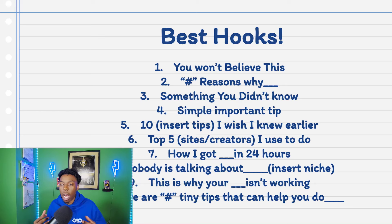Number five: 'Ten [insert tip] I wish I knew earlier.' For example, 'Here are 10 ways to clean your car that I wish I knew earlier.' Whenever you're listing something, that's going to involve more engagement. Number six: 'Top five sites or creators I used to do [blank]' — for example, 'Here are the top five websites I used to create my YouTube videos.' Number seven: 'How I got [blank] in 24 hours' — for example, 'Here's how I grew my Instagram account from zero to 10,000 followers within 24 hours.' The listing technique generally drives more engagement.